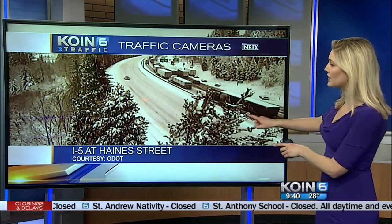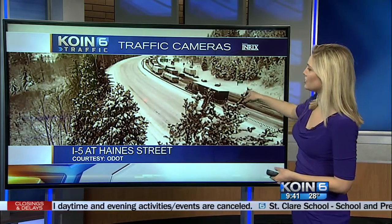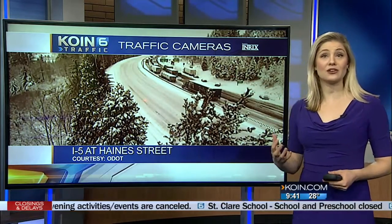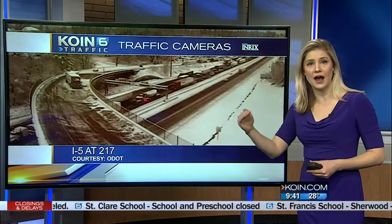I-5 at Hain Street — now, Barber Boulevard is where it was closed, but the ODOT camera's not showing it, kind of obstructed by the overpass. I-5 at Hain Street, slow go there, which is actually pretty good from what we've been seeing. Creeping along — let's go more south.